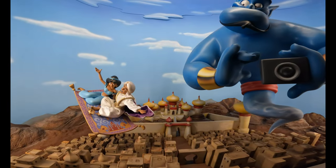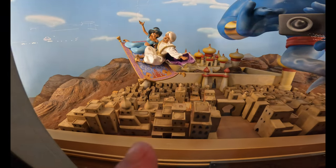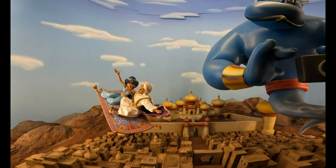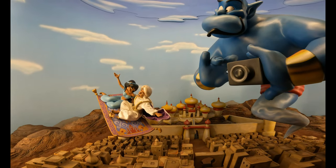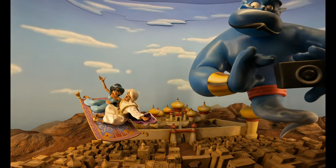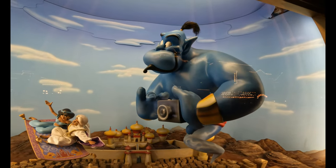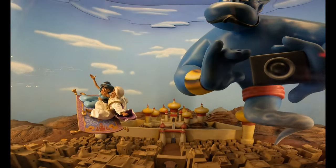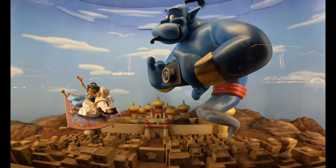Next one takes us to Aladdin — Arabian Nights. Some people will say that this one down here is a hidden Mickey, and I kind of think it is, because most of the others are upside down but this one is right-side up. Here we have Aladdin and Jasmine on the magic carpet, with the genie's lamp right in front of them. Up here we've got the Genie taking our picture — without our permission, might I add. At the top we've got Iago as well, and of course all of Agrabah in front of us. This is 1992, one year after Beauty and the Beast.